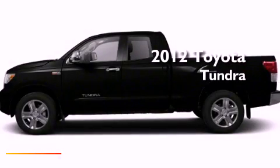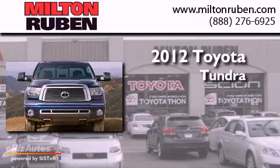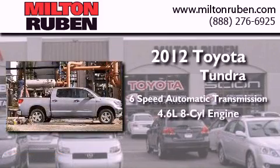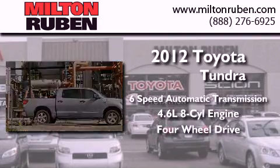This is a brand new 2012 Toyota Tundra. This truck has a 6-speed automatic transmission, a 4.6-liter V8, and the added safety and control of 4-wheel drive.